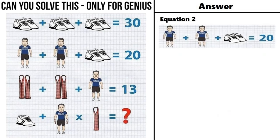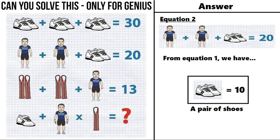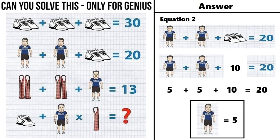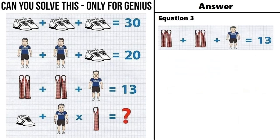Moving on to equation number 2, which says a man plus a man plus a pair of shoes is equal to 20. From equation number 1 we have a pair of shoes is equal to 10, so putting that in equation number 2: a man plus a man plus 10 equals 20. So 5 plus 5 plus 10 equals 20, meaning a man is equal to 5.